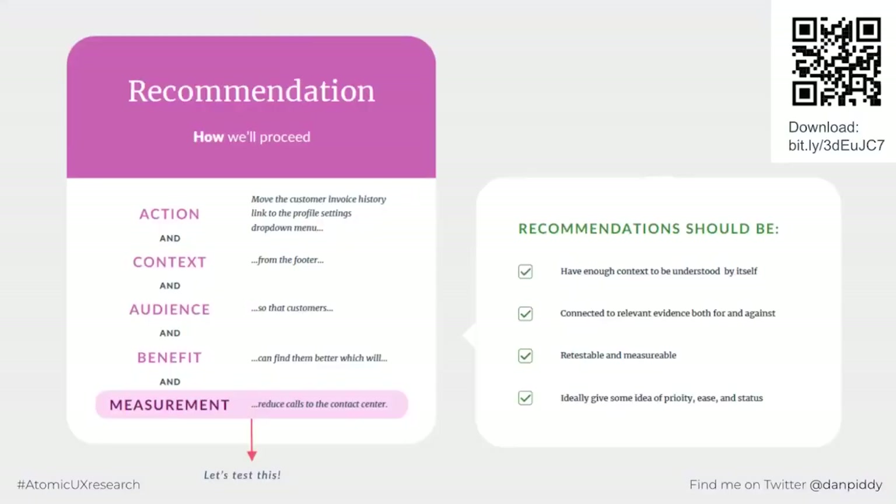Finally, recommendations. A recommendation has five parts — though not all are always necessary: action, context, audience, benefits, and measurement. For example: action — move the customer invoice history to profile settings; context — from the footer; audience — so that customers can find them better; measurement — which will reduce calls to the contact centre. That makes a really good recommendation: we've covered what needs to be done, why, what the current situation is, the benefit, and how we can measure that benefit to create a new experiment and come back around.